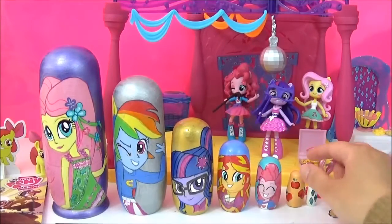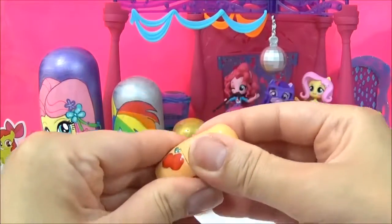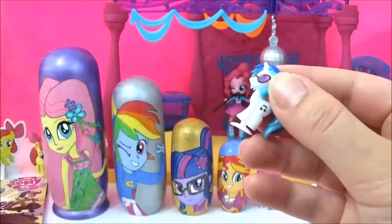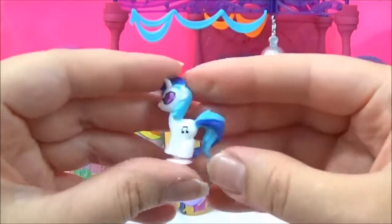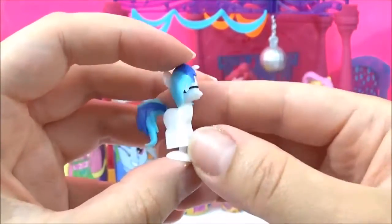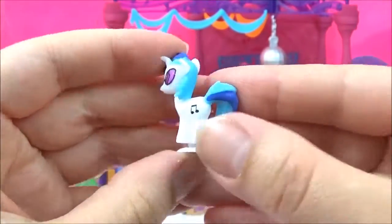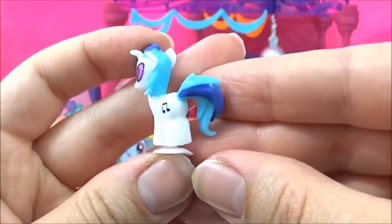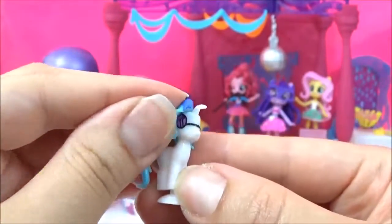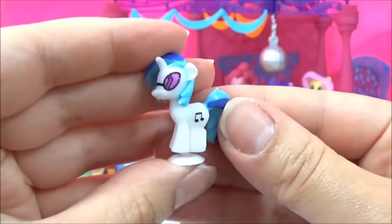Okay, time to see what kind of surprises are in that Applejack nesting doll. We have a Squishy Pop, and it's DJ Pon-3. This is probably my favourite Squishy Pop. I love all the details and the colours.